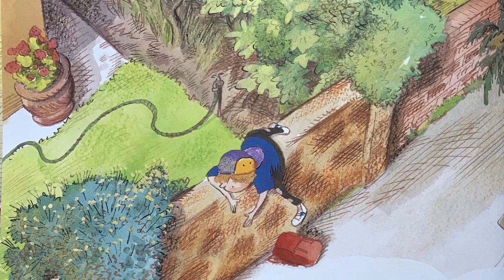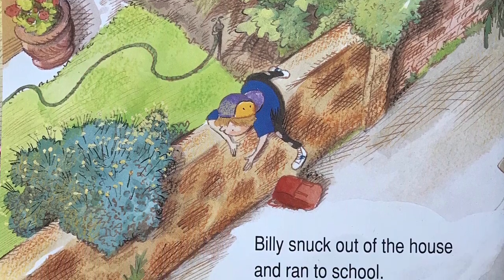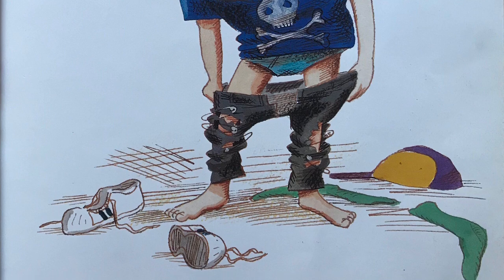Billy snuck out of the house and ran to school. When Billy came home, he changed so that his mother wouldn't see him.